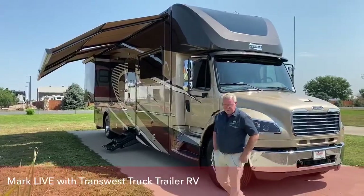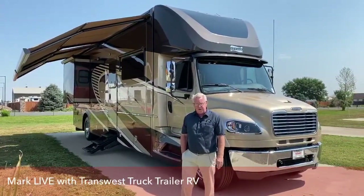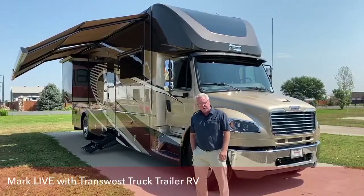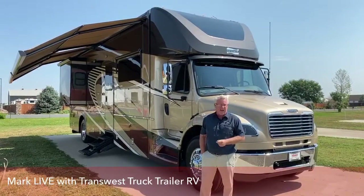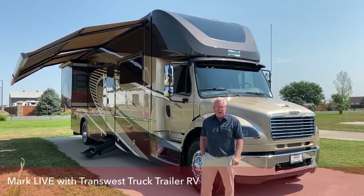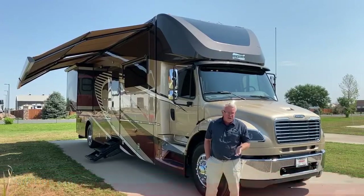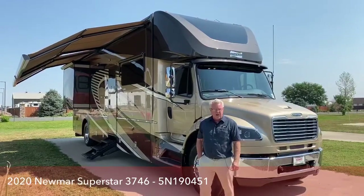Good morning everyone. Welcome back to TransWest Truck Trailer RV of Frederick, Colorado. I'm Mark, and today I'm going to be showing you a Superstar made by Newmar — this is a 37-46 model. As we go around, I'll point out some things I haven't talked about before, as well as the regular features. I always like to fall back on Newmar's slogan, 'when you know the difference,' and I'm going to point out things about this coach that really bring that to mind.